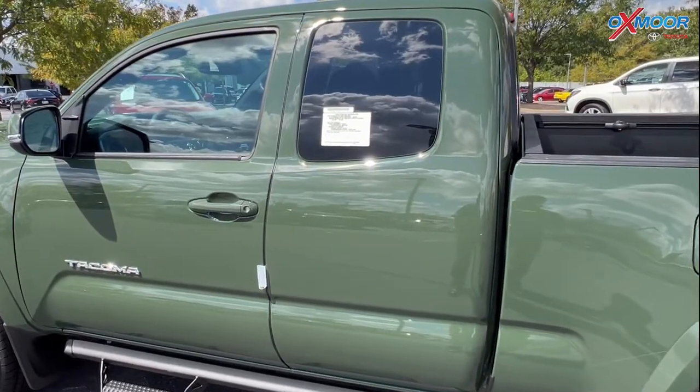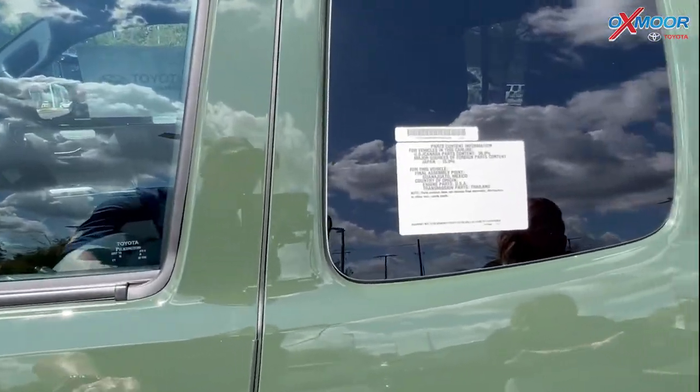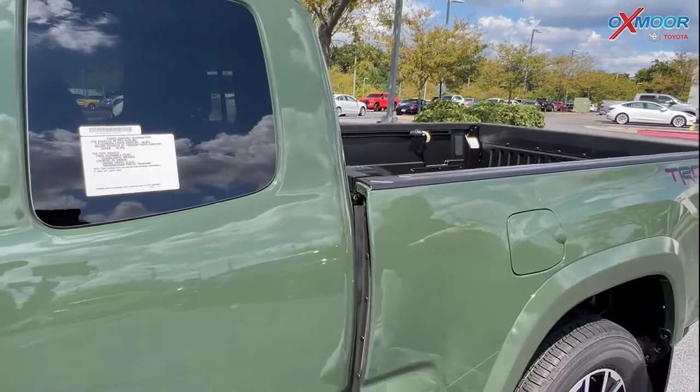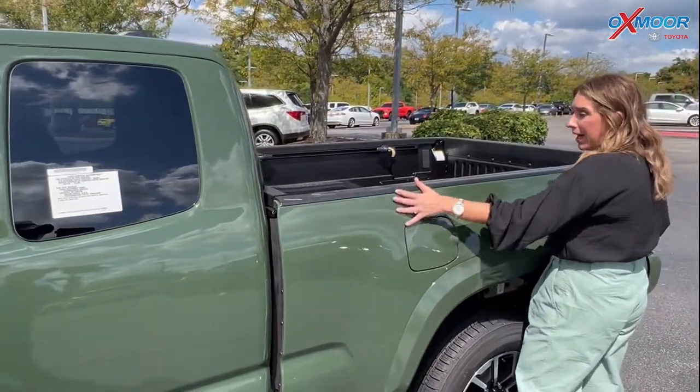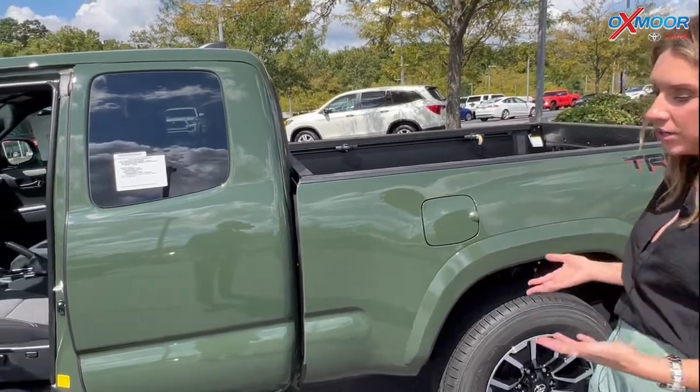This is an access cab, and one thing with the access cab that people like is that you do get this six foot bed. If you had the regular cab it would shorten that a foot and you would get five feet.